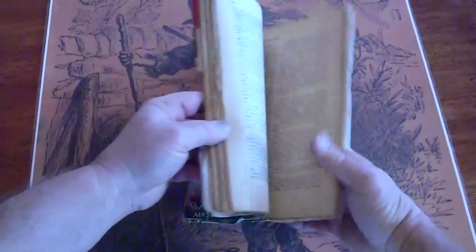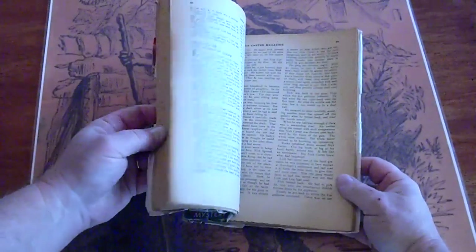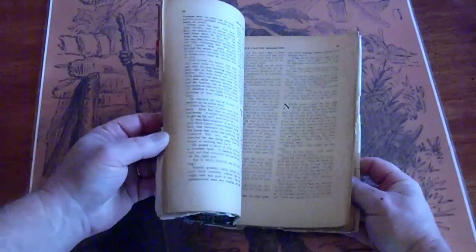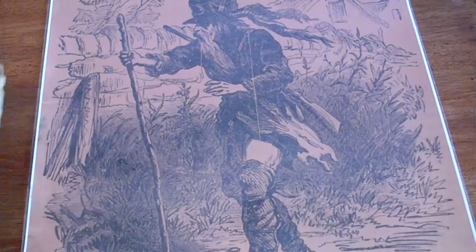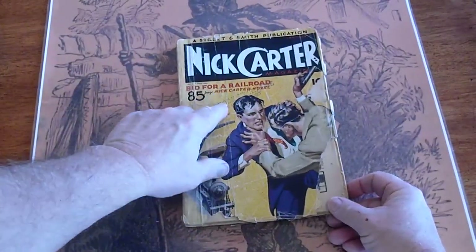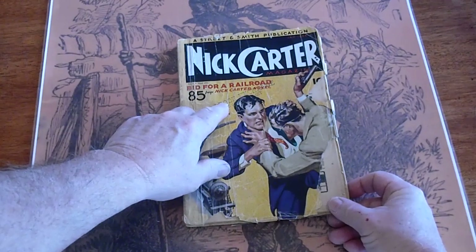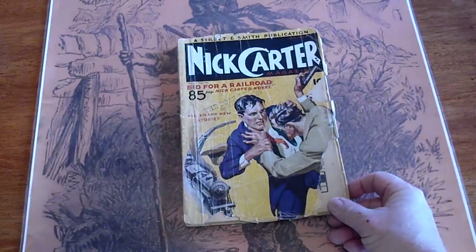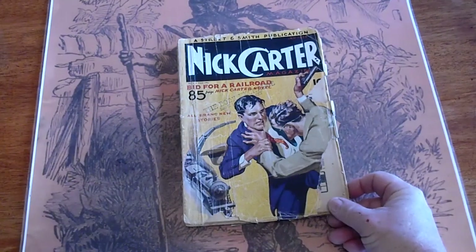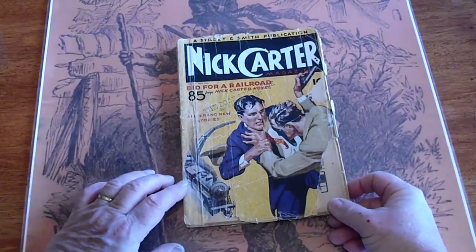Back cover is good. Pages are cream to white. January 1934. Dealer stamp — same as the other one. Actually, this one has the same. The next one has a dealer stamp too. They must all have come from the same collection.